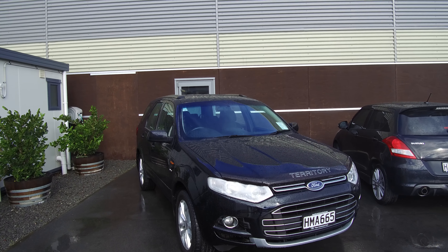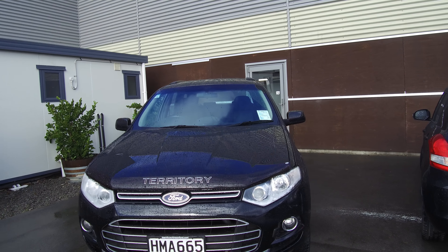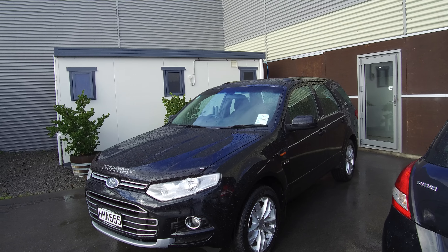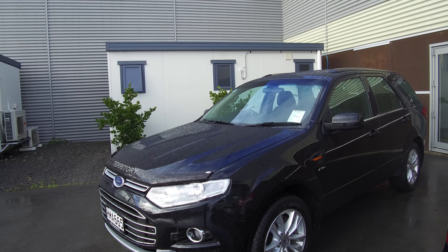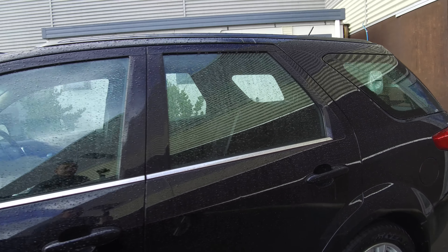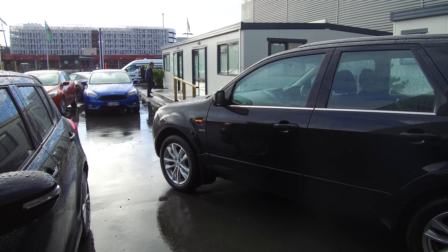Hi, Nick here from Team Hutchinson Ford. In front of me is a 2014 Ford Territory TS, presented for sale by Team Hutchinson Ford. This vehicle is the diesel model — it features a 2.7 litre V6 diesel engine with a six-speed automatic transmission. Power is delivered through all-wheel drive, so all four wheels are turning through the power of the engine.